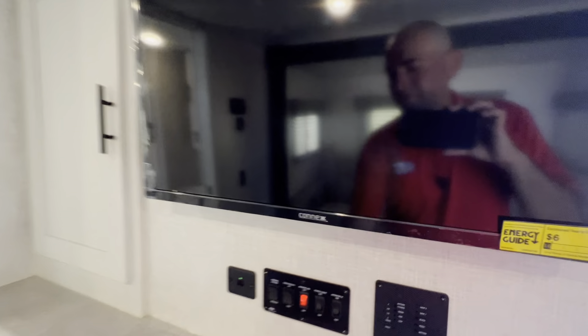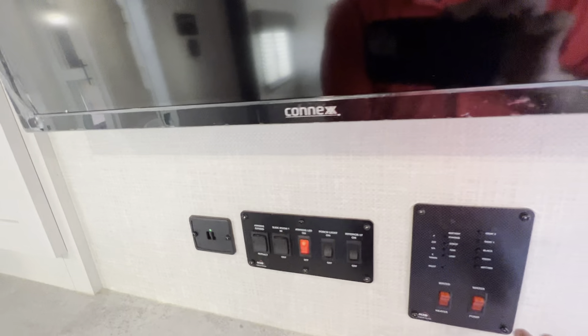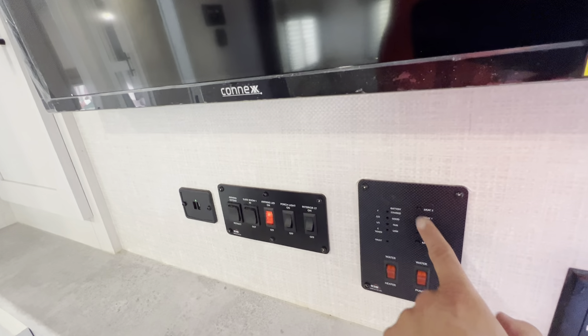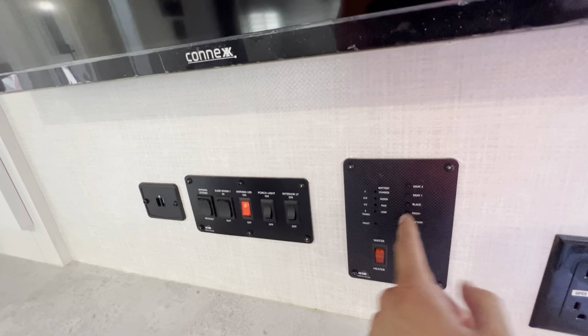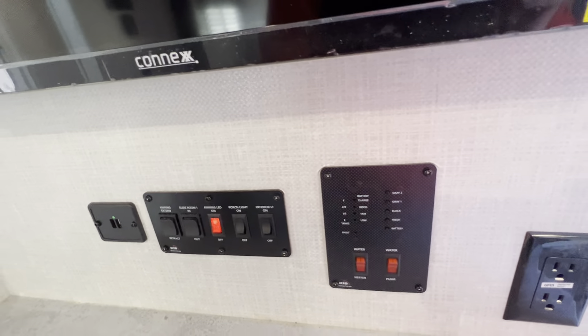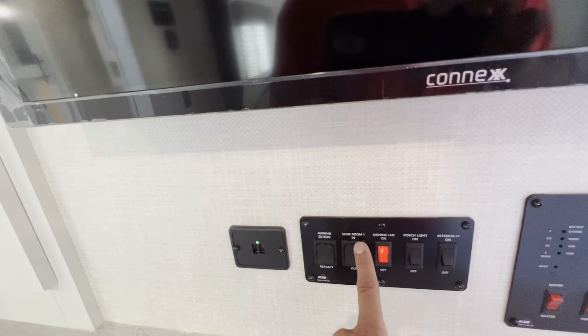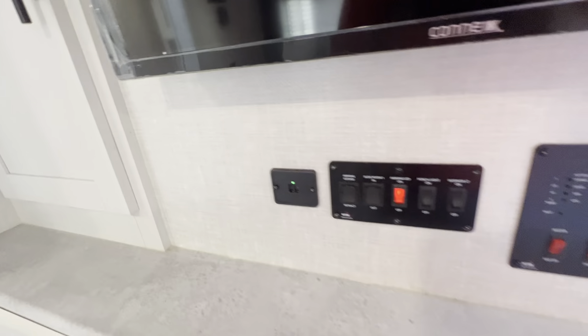The TV in the bedroom also has a 12-volt power connection. This is where your controls are — you monitor your tanks: gray tank, black tank, fresh tank from empty to full. The water heater is propane and electric, and you can switch it from the outside. Controls include water pump for going off-grid, power, awning lights, porch light, interior lights, slide, awning, and USB charging.